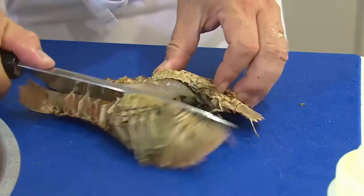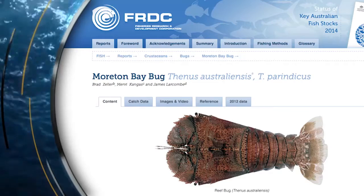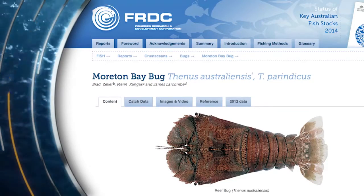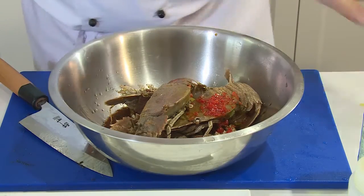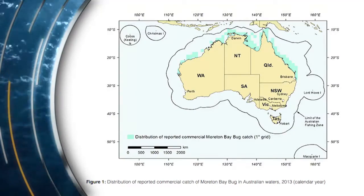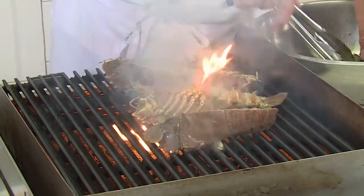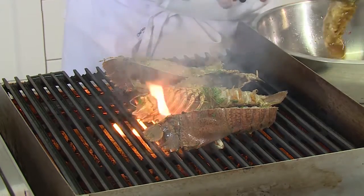What you buy as the iconic Moreton Bay Bug could actually be one of two species: Thenus australiensis or Thenus orientalis. While they're caught mainly in southern Queensland — yes, where Moreton Bay is — they're found all the way around to Western Australia and even in other places around the world. However, the WA catch is so insignificant that bug stocks there are undefined.